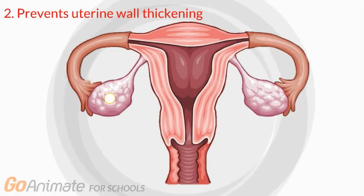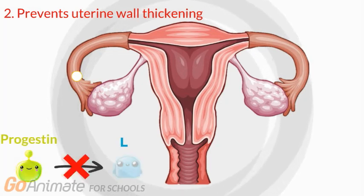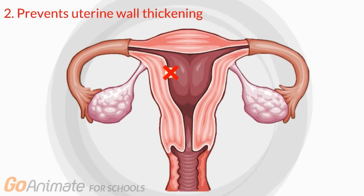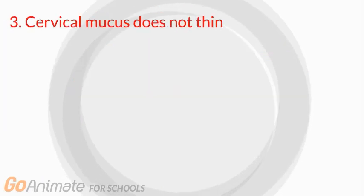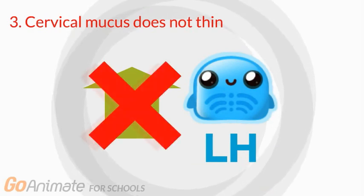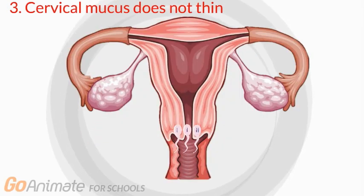If an egg is still released, the pill has a few backup plans to prevent pregnancy. Due to the progestin that the pill contains, LH isn't able to thicken the uterine walls, and therefore, even if an egg gets released, there is no environment for it to implant into. The third way in which pregnancy is prevented is that without the spike of LH that usually happens during menstruation, the cervical mucus does not thin. The thick mucus prevents sperm from passing through the uterus, making it more difficult for sperm to reach an egg.